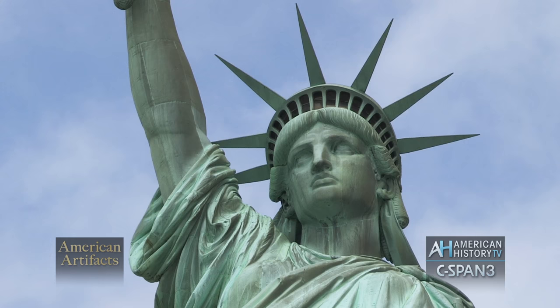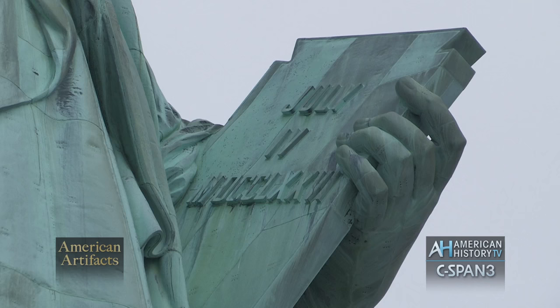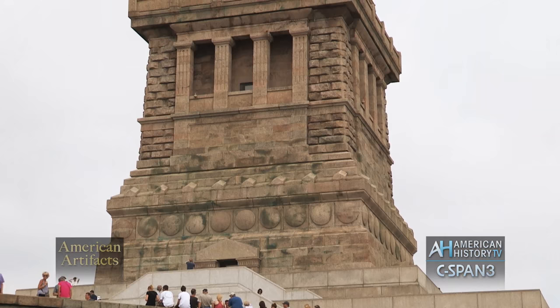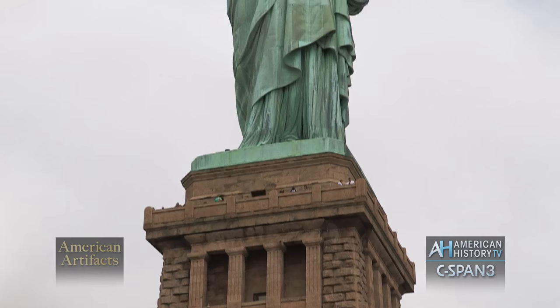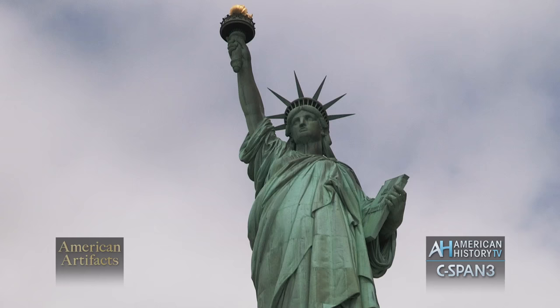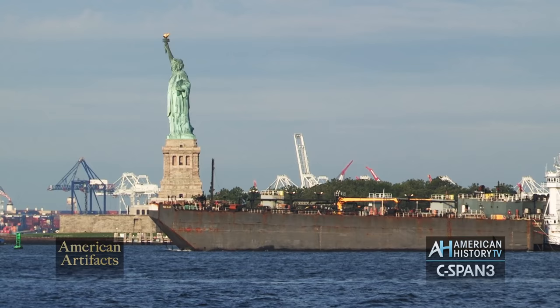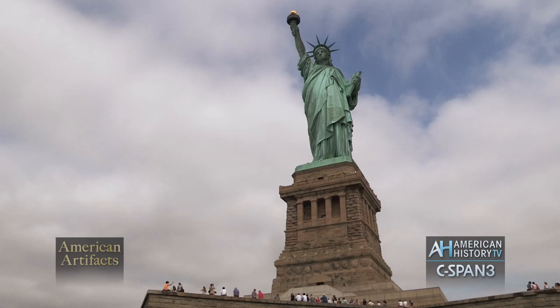So once again, the world. We come down, and her left arm holds the tablet with the all-important date of July 4th, 1776 — the signing of our Declaration of Independence, the start of our democracy. The tablet is in the shape of a keystone. In classical architecture, keystones are at the top of arches and hold the arches together. So this is Auguste Bartholdi telling us it's going to be democracy that holds the world together.